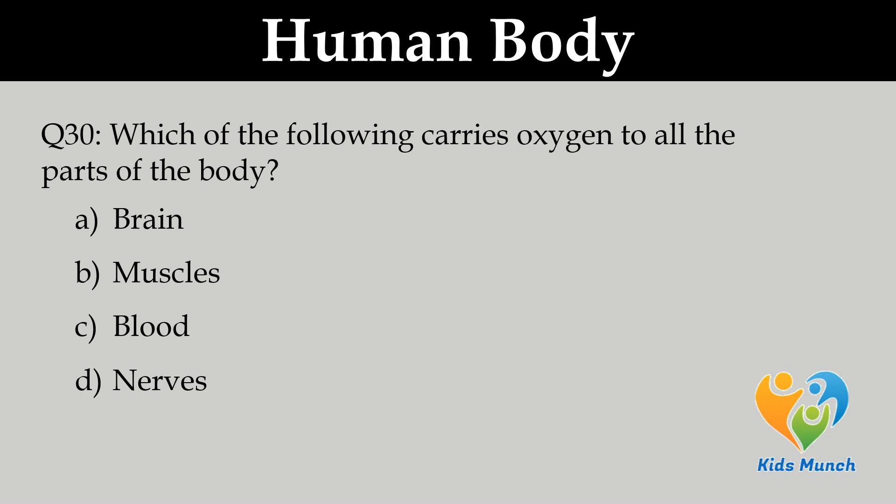Which of the following carries oxygen to all the parts of the body? Option A. Brain, B. Muscles, C. Blood, D. Nervous system.